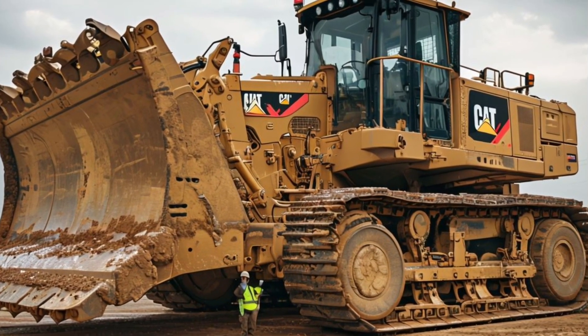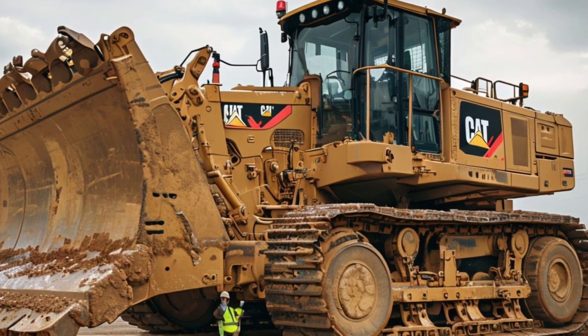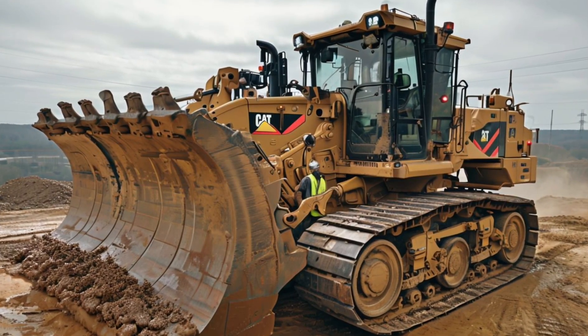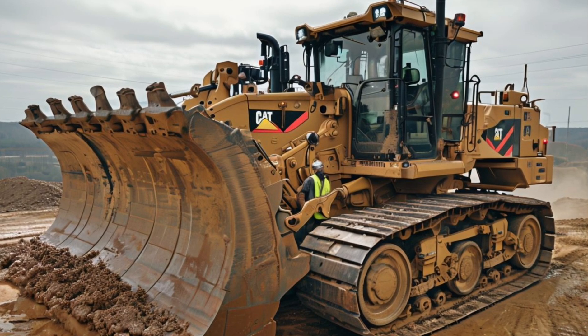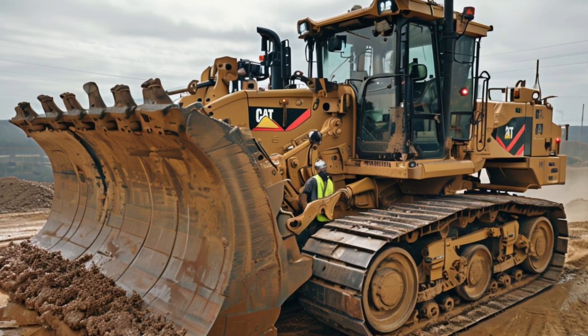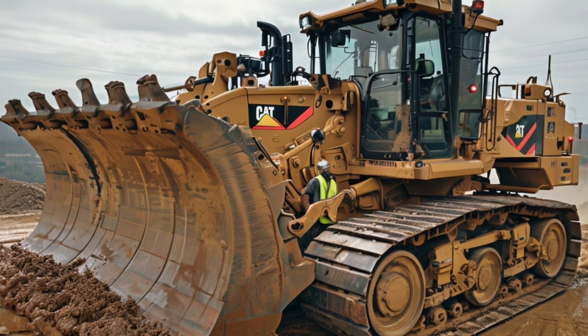So, if you're in the construction industry or just a fan of heavy machinery, the Caterpillar D11 Bulldozer for 2026 is definitely one to watch. It combines power, efficiency, and safety in a way that will revolutionize how we think about bulldozers. Thanks for tuning in to Car Creator. If you enjoyed this overview of the D11, don't forget to like, subscribe, and hit that notification bell for more updates on the latest in heavy machinery.